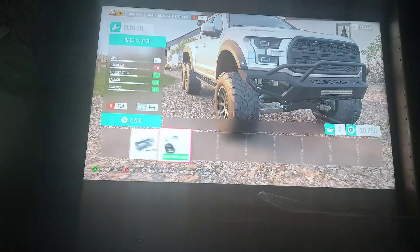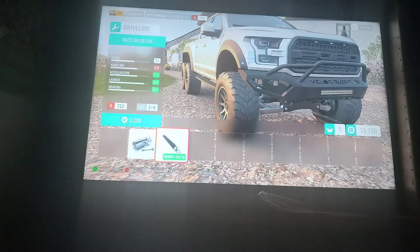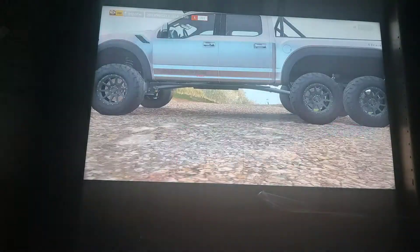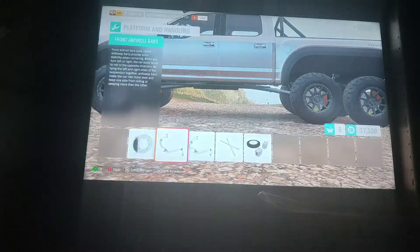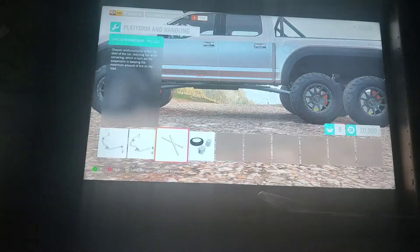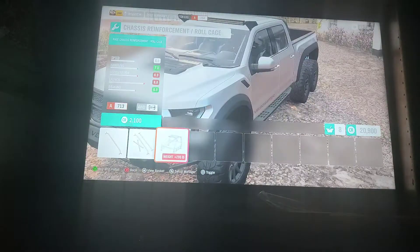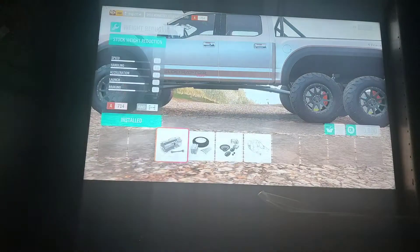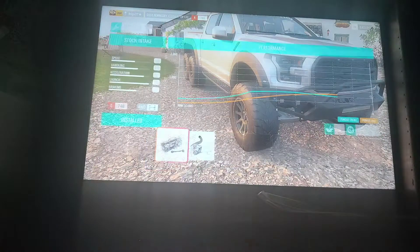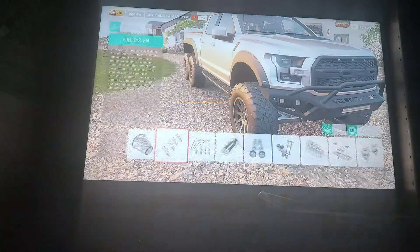Y'all over there at Hennessey are now just a bunch of show-offs. So much customization — well, lots of upgrades that you can do. What about the roll kit? Nope. Lightweight — alright. Now it's time to max this thing out.